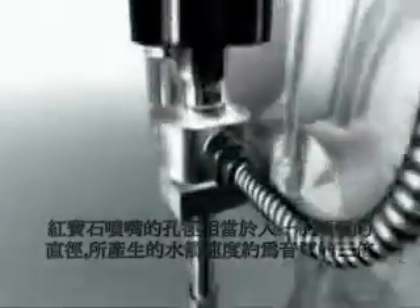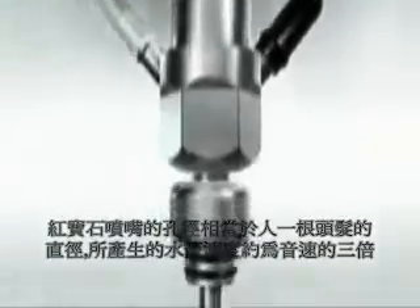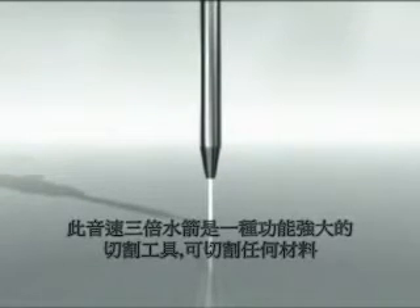The hole in the orifice is approximately the size of a human hair. The resulting stream travels three times the speed of sound. This supersonic stream is a powerful cutting tool — a tool capable of cutting a wide variety of materials.